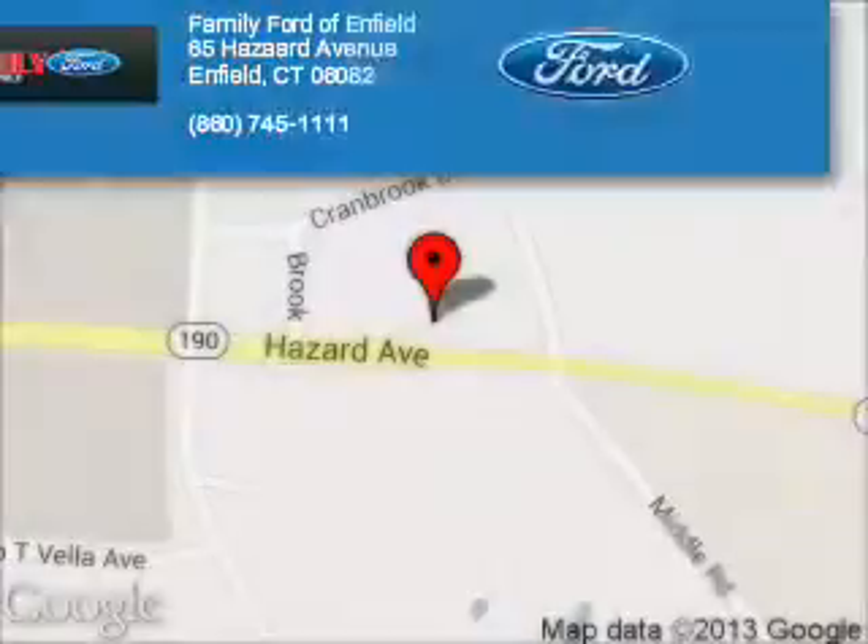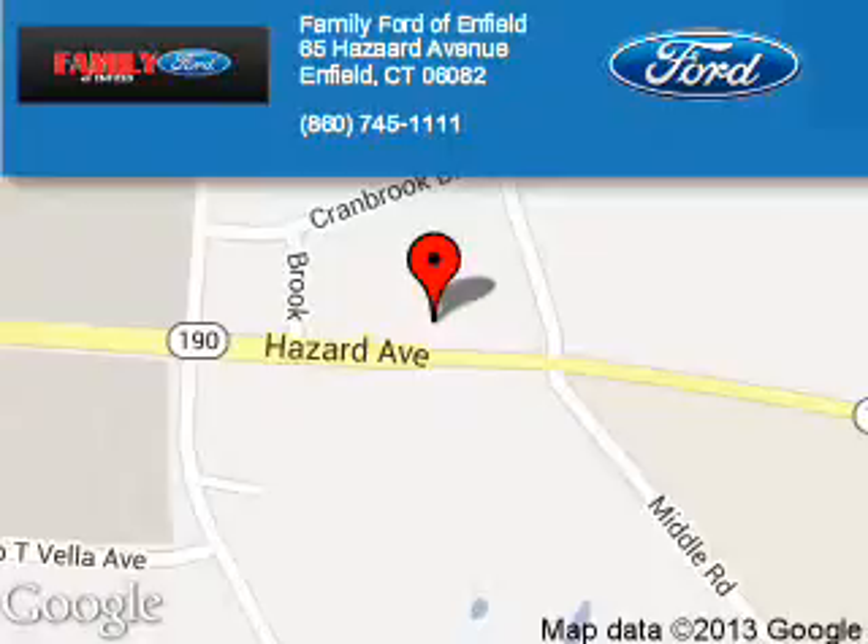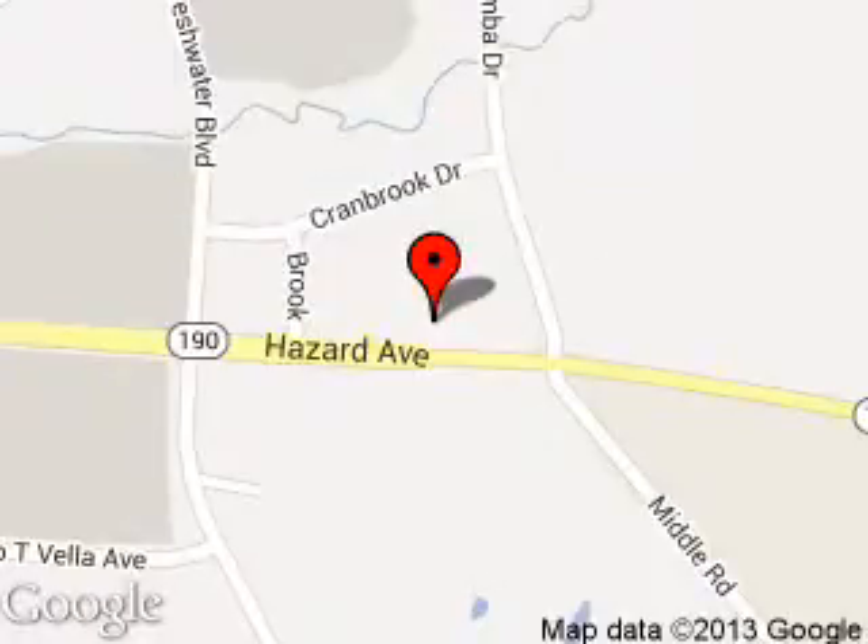Great quality at a great price. Call or click to contact us today. Family Ford of Enfield is dedicated to doing everything possible to ensure that the experience you have selecting your next vehicle is a pleasant one. We are located at 65 Hazard Avenue, Enfield, Connecticut 06082. Thank you.